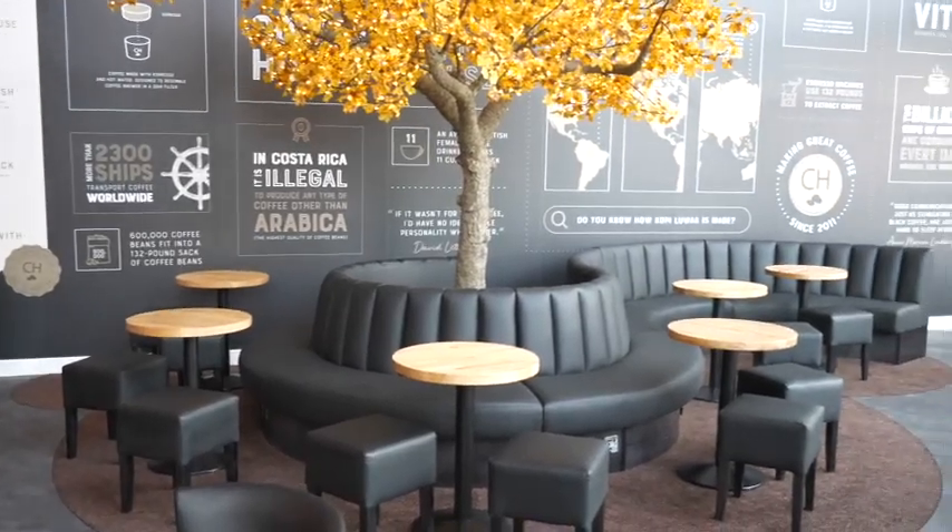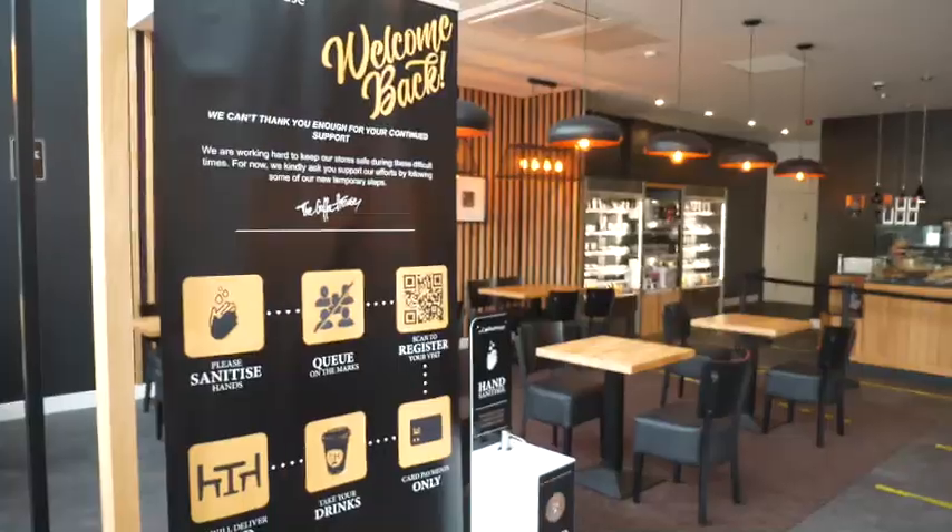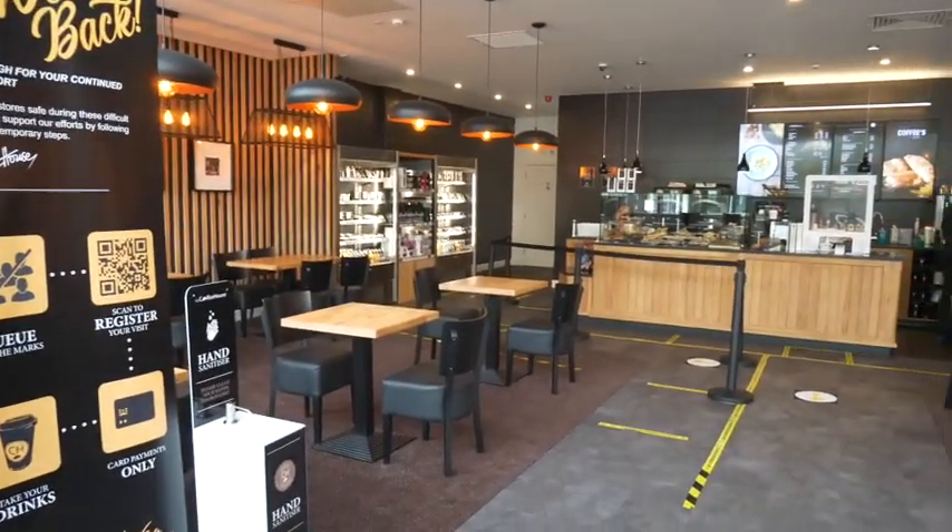We have reduced table sizes so there's at least a metre and a half between tables, so that there's as little transmission potential as possible.